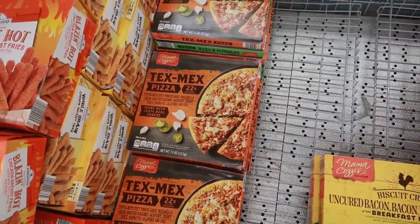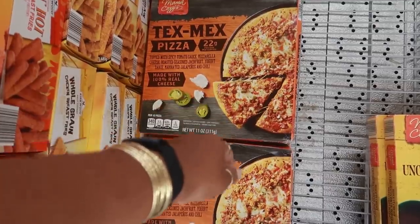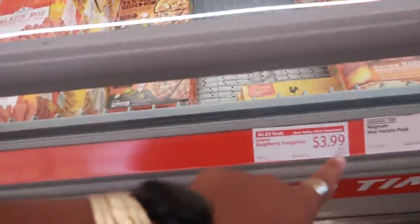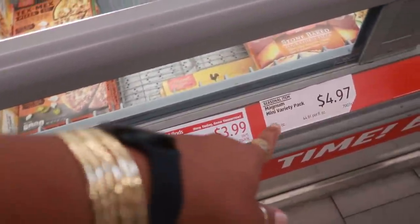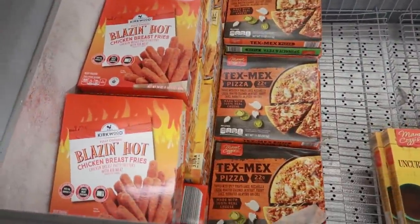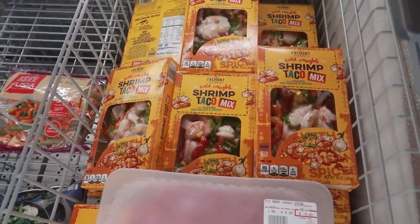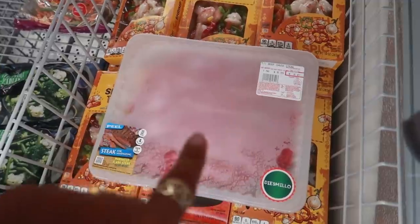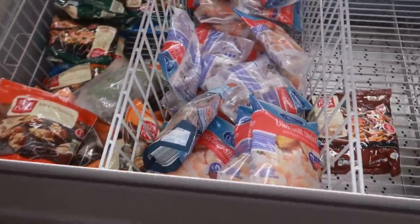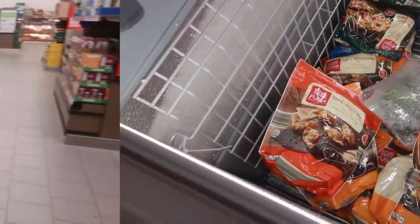Next to that is a Tex-Mex pizza with spicy tomato sauce, mozzarella, roasted seasoned jackfruit, yogurt sauce, and marinated jalapeños and chili. That pizza is a seasonal item. There's also blazing hot chicken breast fries, shrimp taco mix, some shrimp for $6.89, and mini wontons for $4.49.